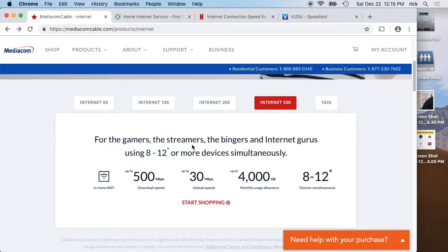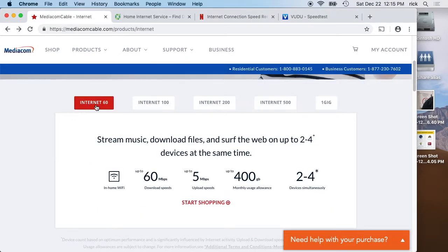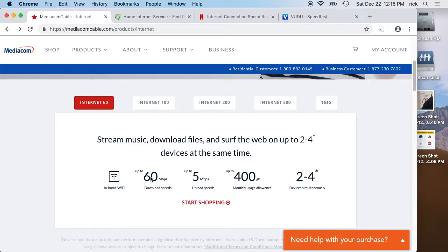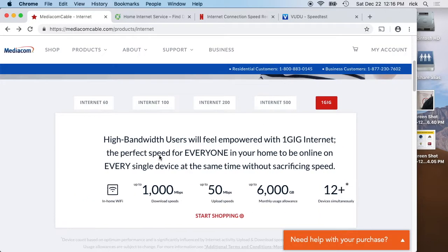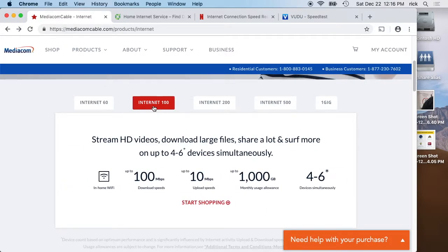Looking at Internet 500 — Netflix said you need 5 megabits for HD video, and Internet 500 claims to support eight to twelve people. If we take 12 times 5, we get 60. The lowest plan is 60, so in a perfect situation, 60 megabits should be plenty to stream HD for 12 people. The marketing acts like you need 500 megabits for that, but you don't. The 60 would be fine, although with 12 people you might want to bump up to 100 for some breathing room.